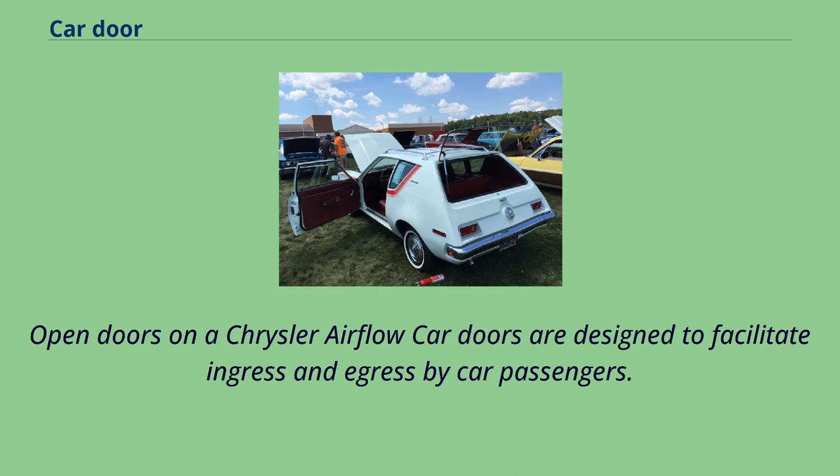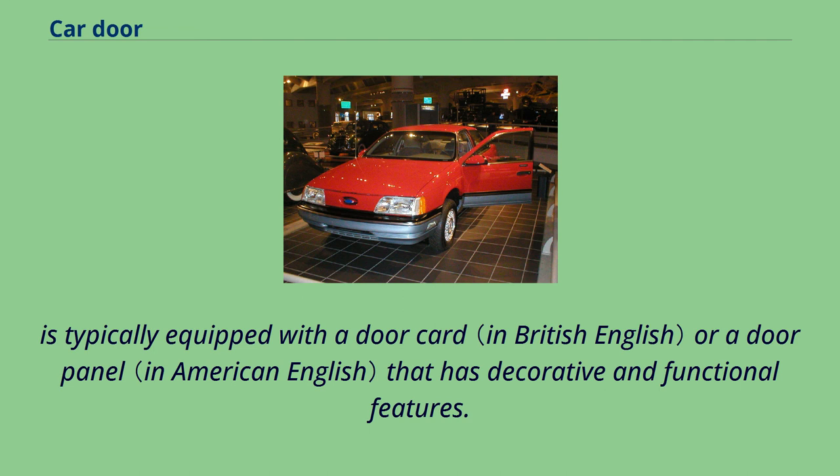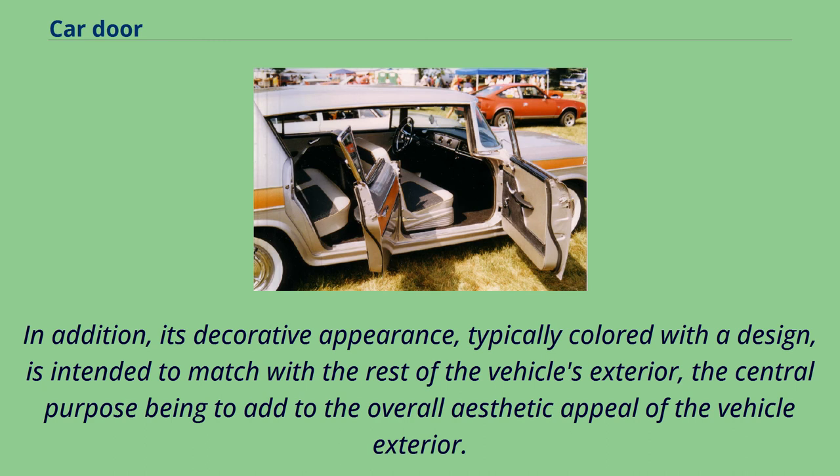Car doors are designed to facilitate ingress and egress by car passengers. Unlike other types of doors, the exterior side of the vehicle door contrasts in its design and finish from its interior side. The interior part is typically equipped with a door card or door panel that has decorative and functional features. The exterior side is designed of steel or other material like the rest of the vehicle's exterior, typically colored with a design intended to match and add to the overall aesthetic appeal of the vehicle exterior.